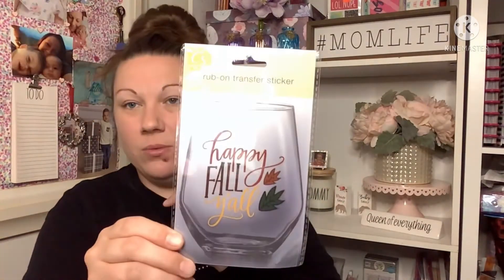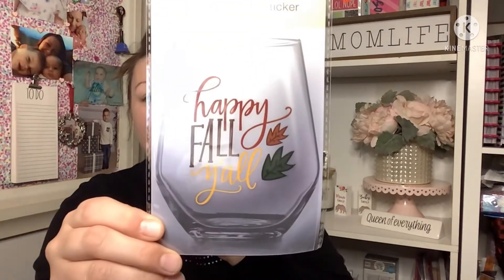Then I found this rub-on transfer sticker that says 'Happy Fall Y'all.' This was the only one I found — I know there are other ones out there but I did find this one, so I got it.